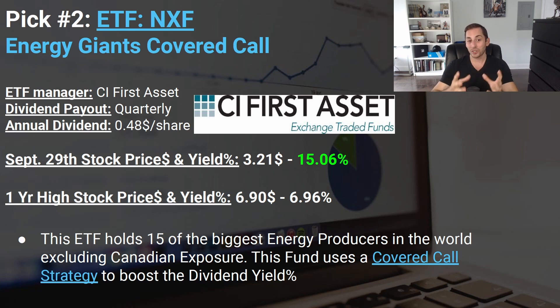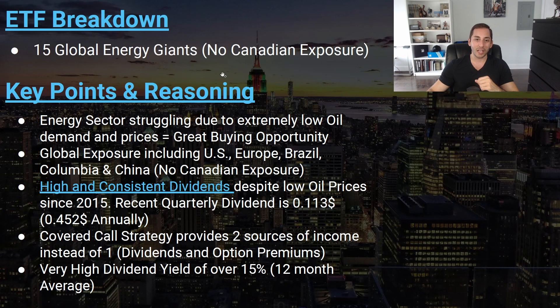Pick number two was the Energy Giants Covered Call ETF from CI First Asset, ticker NXF. The price during the peak time was $3.21, giving an astronomical yield of 15%. NXF is now my go-to for energy, oil, and gas producers specifically. They hold 15 of the biggest energy producers in the world and use a covered call strategy. My key reasoning: the energy sector was struggling during COVID-19 due to extremely low oil demand, which means low oil prices, which means a great buying opportunity.